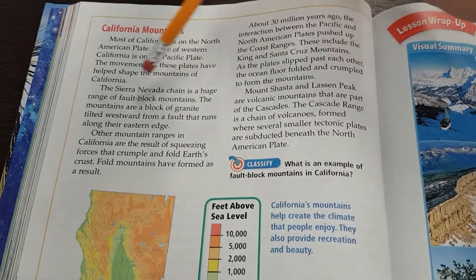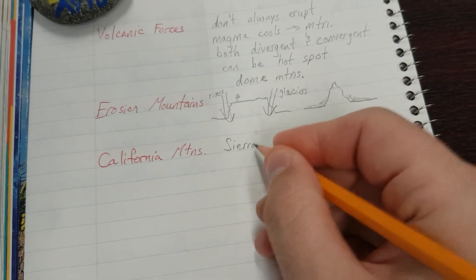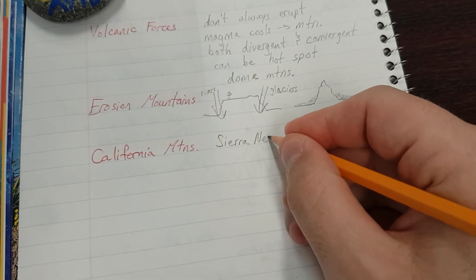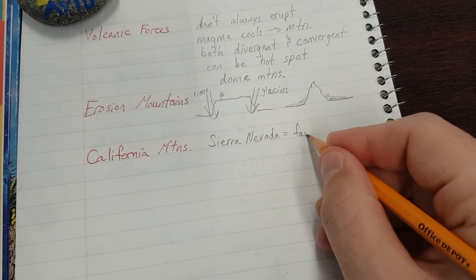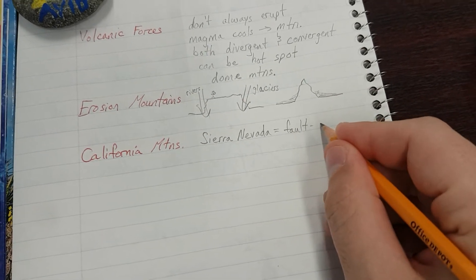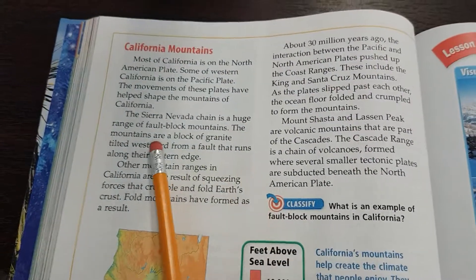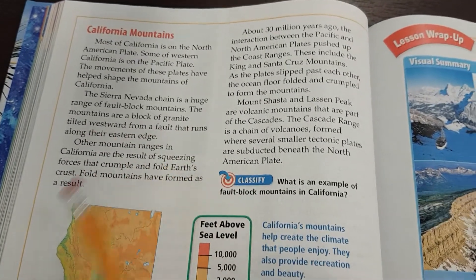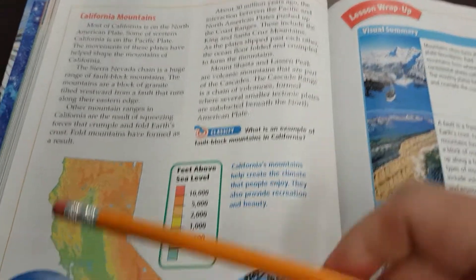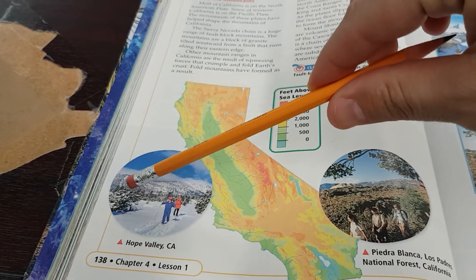The Sierra Nevada chain is a huge range of fault block mountains. So 'Sierra Nevada' equals fault block. The mountains are a block of granite, tilted westward from a fault that runs along their eastern edge. So normally they'd be flat, but they're tilted westward.